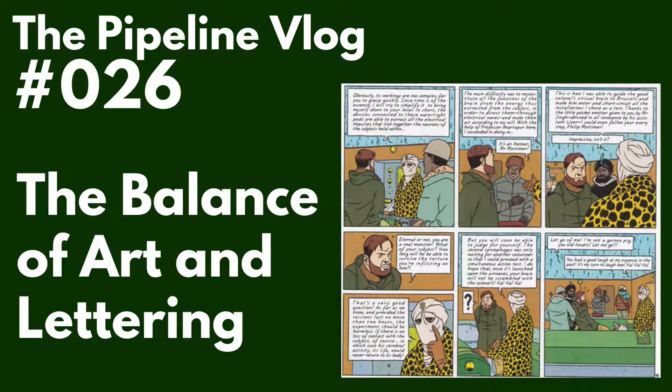Today in the Pipeline vlog, the balance of art and lettering. When I look through a comic book for the first time to try to decide if I want to read it or not, one of the things I just recently noticed I take into account is the balance between the art and the lettering — which is to say how much of each is on a page. I'll give you an example.